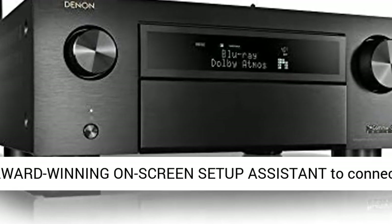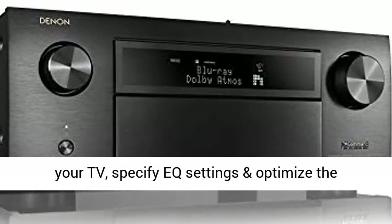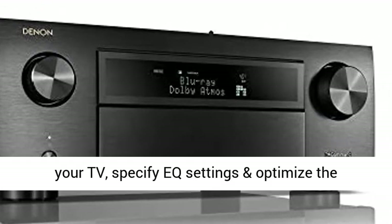HLG, BT.2020, 4:4:4 Pure Color Sub-Sampling, eARC, and more.